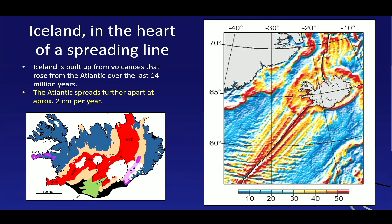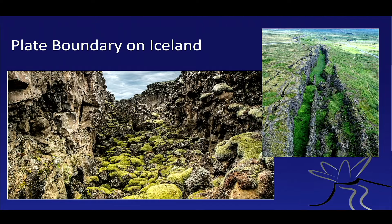Iceland sits right on top of that spreading zone, and we can see the spreading zone on land in Iceland — this is the Reykjanes Peninsula, and it moves via a complicated network of spreading zones through the center of Iceland. Here you can see the plate boundary between the North American plate and the Eurasian plate. The spreading is about two centimeters a year — about the speed with which your fingernails grow. The Pacific spreads much faster, at seven centimeters a year — about the speed with which your hair grows.